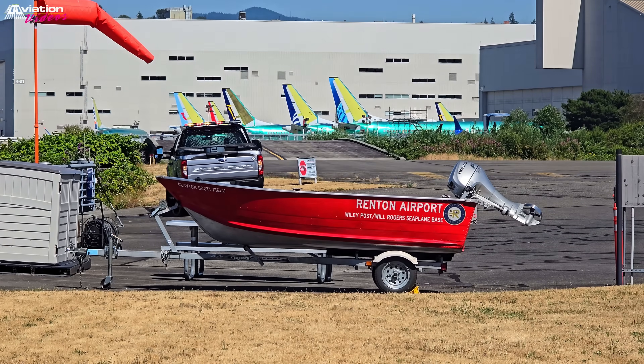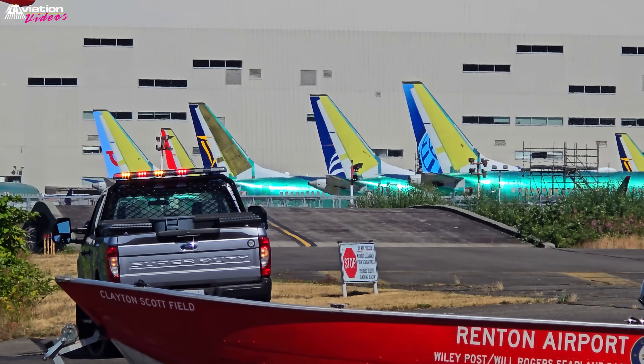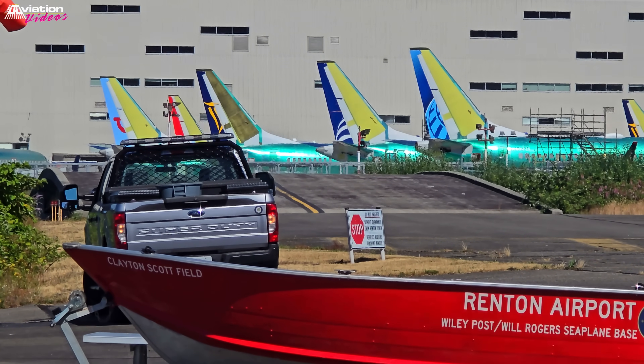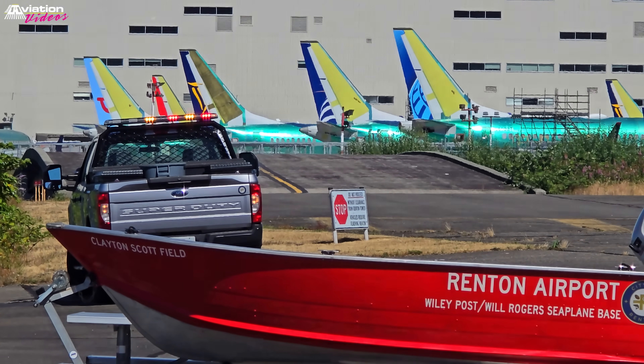The Boeing Renton factory is the Boeing company's manufacturing facility for narrow-body commercial airliners and their military derivatives. Production includes the Boeing 737 MAX passenger airliner and the Boeing P-8 Poseidon military patrol aircraft.